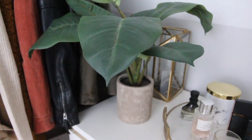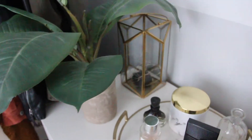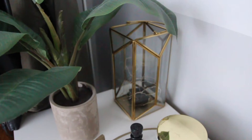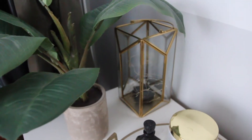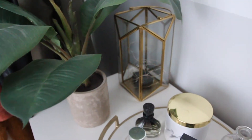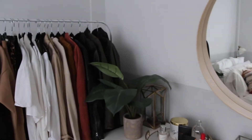Over here I have a fake plant that really does need to be cleaned, and then a glass face-type decoration that has some lights in it. I usually don't turn them on, but I used to keep it in my bathroom and it looks really pretty in there.